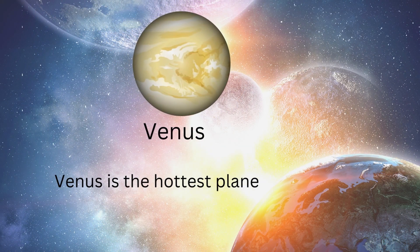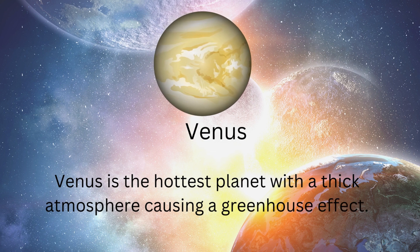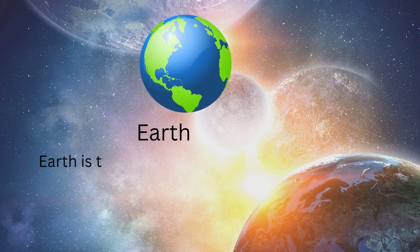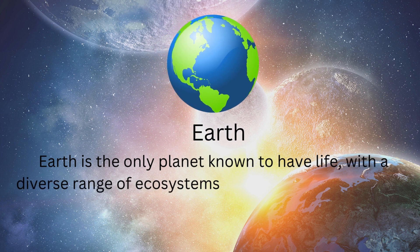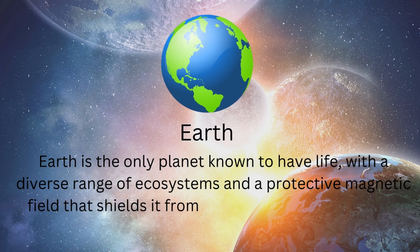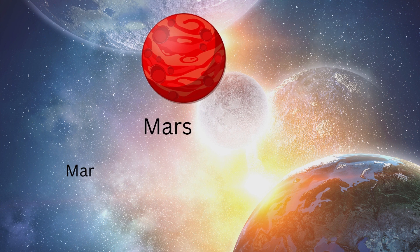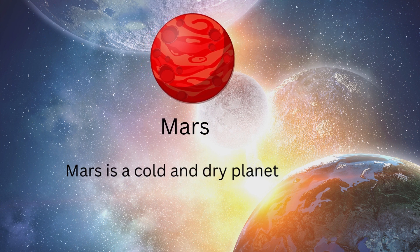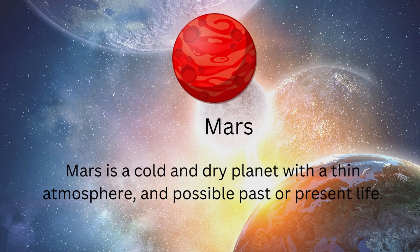Venus is the hottest planet with a thick atmosphere causing a greenhouse effect. Earth is the only planet known to have life, with a diverse range of ecosystems and a protective magnetic field that shields it from the sun's harmful radiation. Mars is a cold and dry planet with a thin atmosphere and possible past or present life.